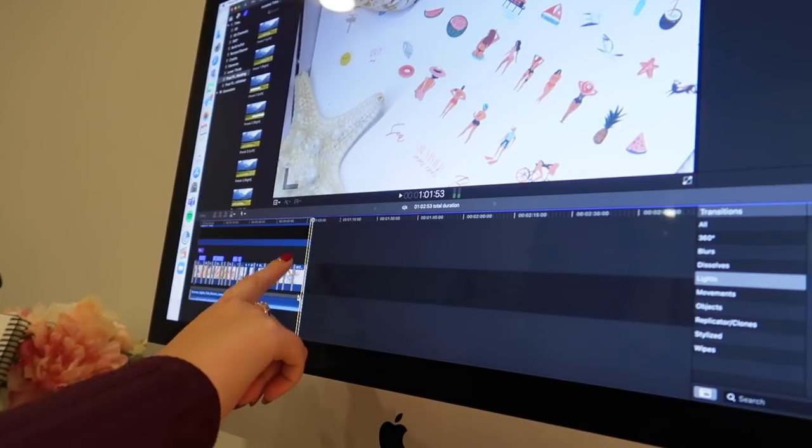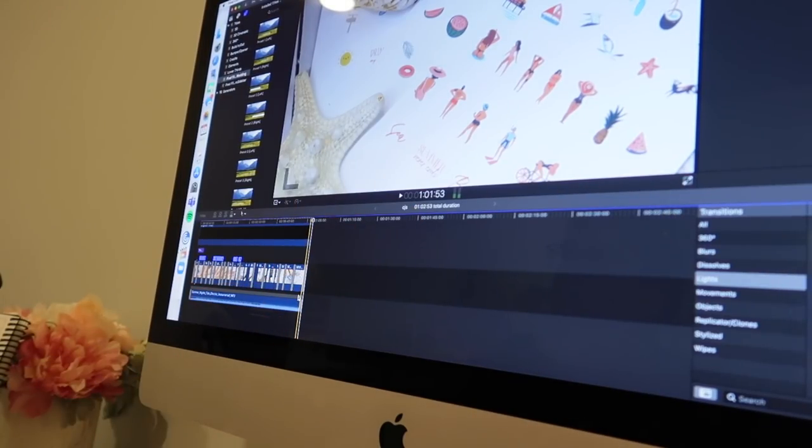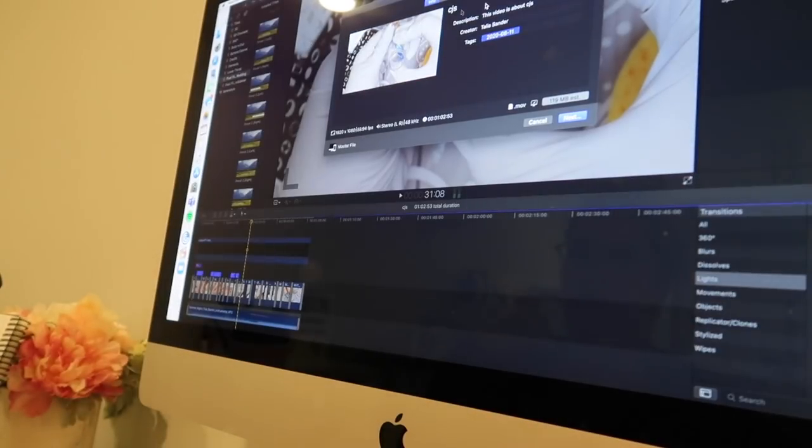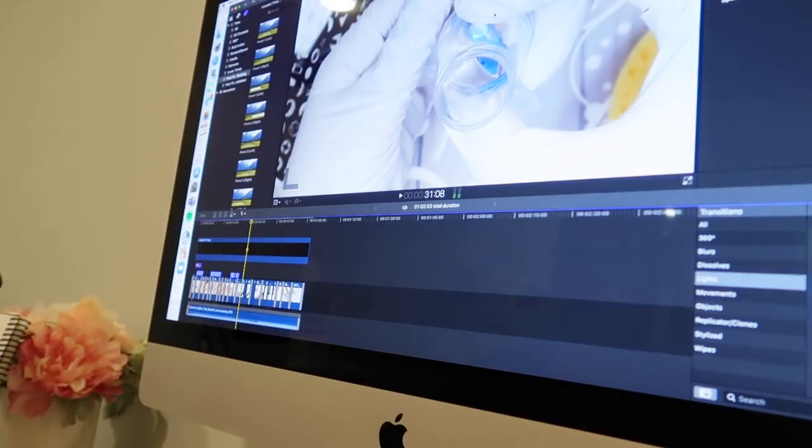Watching it back I was able to get it under one minute — well, we're at 1:02 but the last little bit will just be cut off when I upload to Instagram. Now I just need to create a master file, airdrop it to my phone, and post it. One disadvantage of Instagram is it's all done on your phone, which is why I use all Apple products — they work seamlessly together.